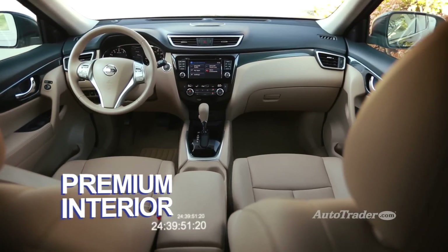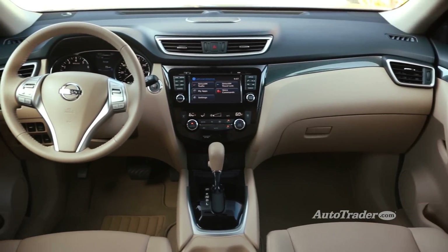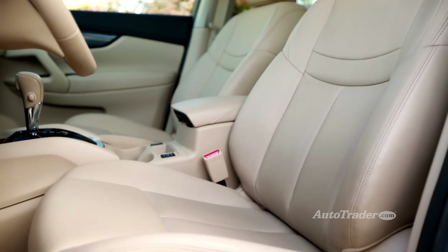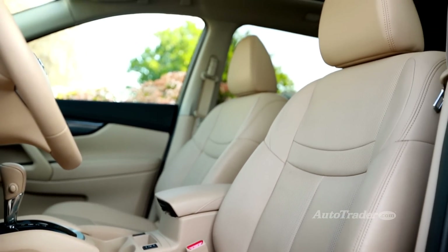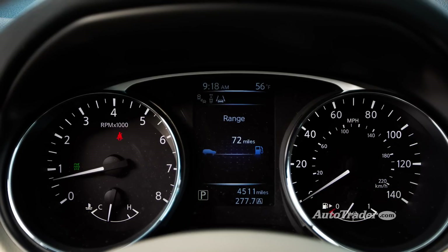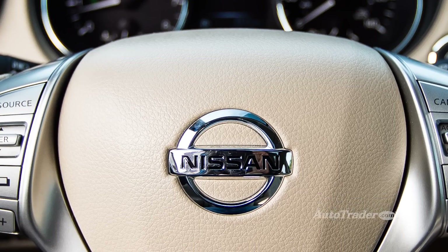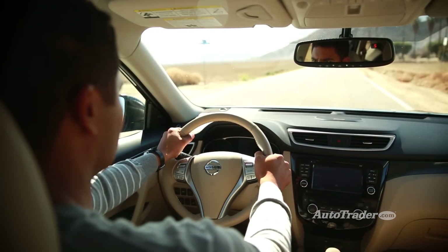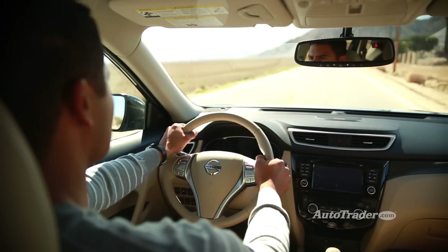Premium interior. The Rogue has also matured in terms of amenities. The front seats are inspired by NASA research, and they're amazingly comfortable on long trips. The attractive displays and rich, supple materials wouldn't be out of place in a luxury vehicle. It's hard not to be impressed by this affordable crossover's upscale vibe.